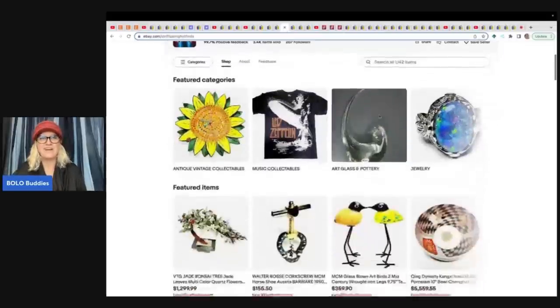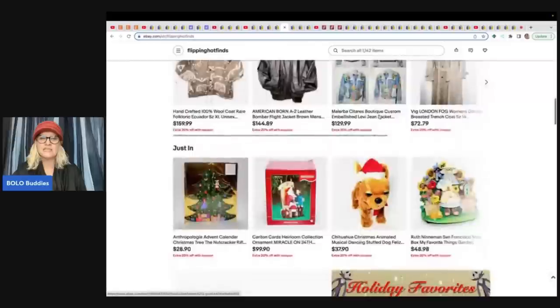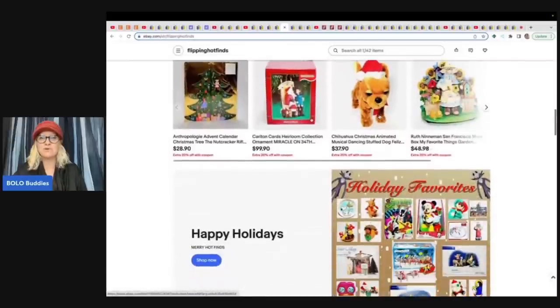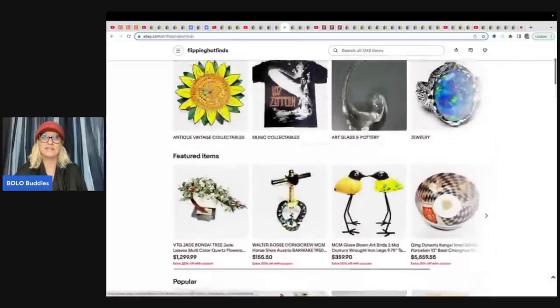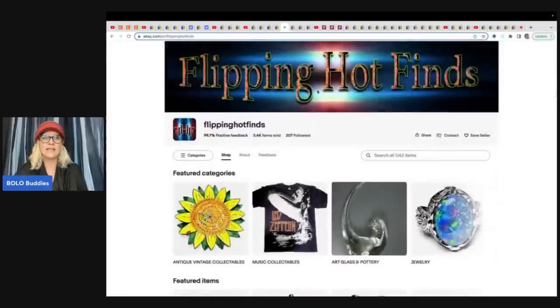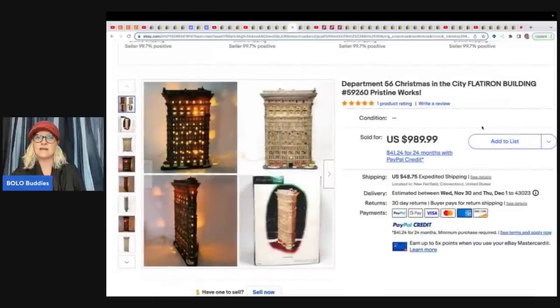Flippin' Hot Finds is a bolo finder who sources about 70% of her items from YouTube auctions and finds some really fantastic stuff. Her first bolo is a Department 56 'In the City' Flat Iron Building. Are you ready for this? She got this at a thrift store for $35 and she took a best offer of $750. How incredible is that?